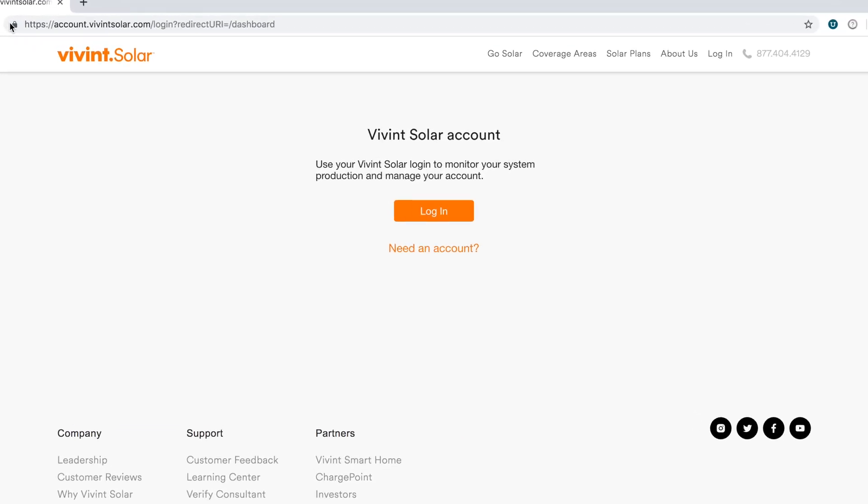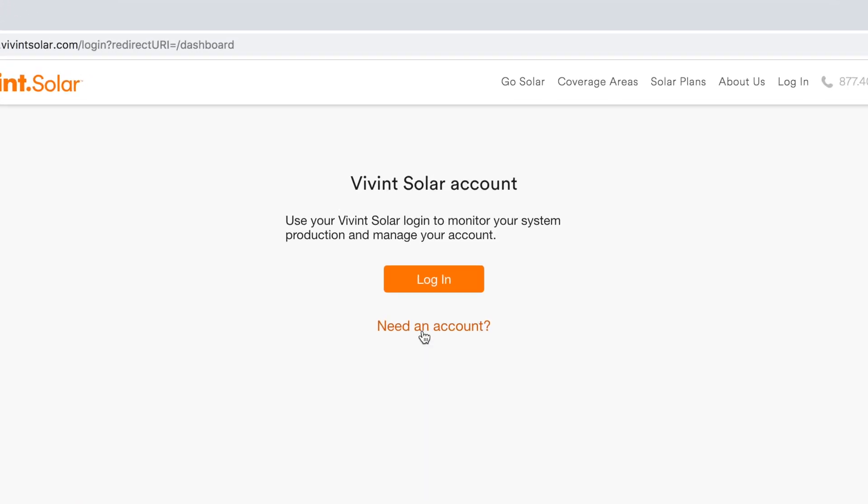If you've tried a handful of different emails and it's still not working, you might need to make an account. Go back to the login screen, click on need an account, then follow the steps.